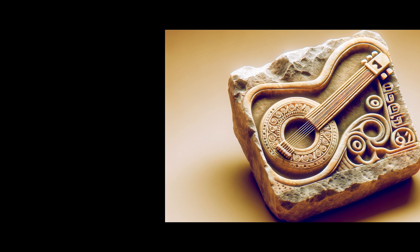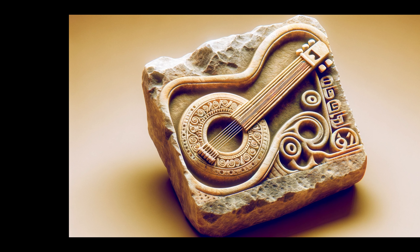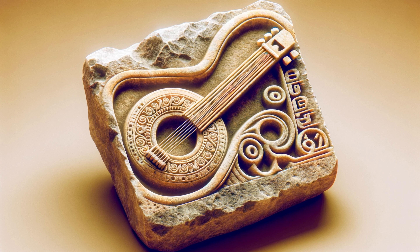Our journey starts thousands of years ago. Imagine an instrument buried in time, waiting to reveal its secrets. Archaeological discoveries across Asia and Africa have unearthed guitar-like instruments. The most astounding is a 3,000-year-old Hittite carving, showcasing an instrument strikingly similar to the modern guitar — with the curves, sound holes, and a long neck so familiar to us today.